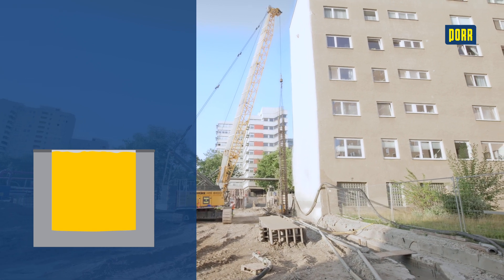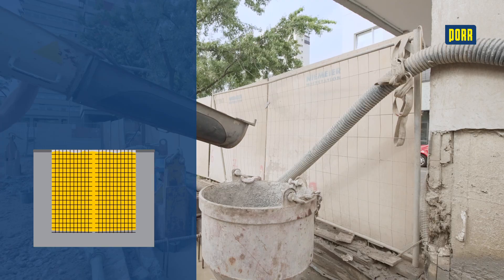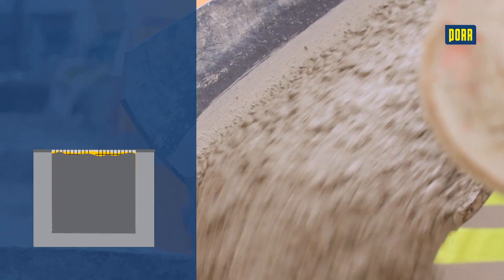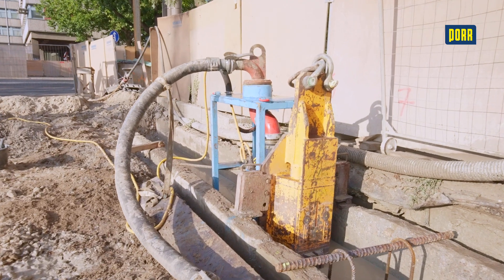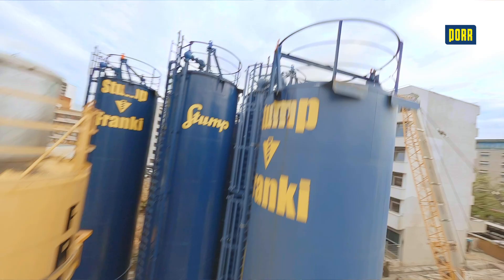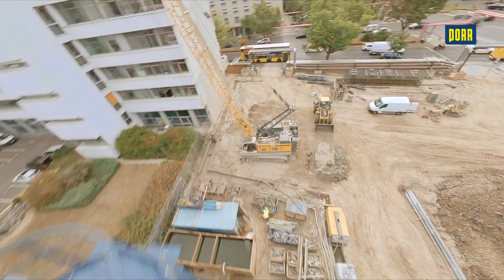This bentonite slurry has a higher density than water and keeps the slot open even at great depths. As soon as the target slot depth has been reached, the reinforcement cage is installed. Concrete is poured into the slot from the bottom to the top via concreting pipes using the contractor method. At the same time, the displaced support fluid is pumped out and treated in a sand removal facility to prepare it for the next use. This is not only efficient but also saves resources.